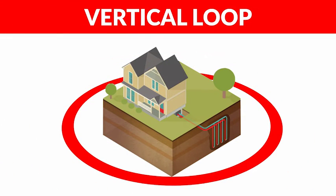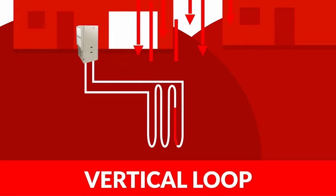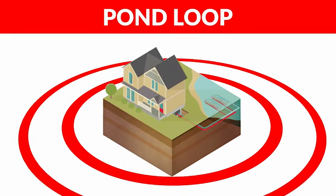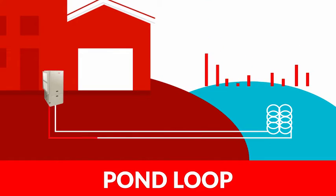More commonly, horizontal loops are installed by digging several trenches. On smaller lots, your Bryant geothermal dealer may recommend a vertical loop system — to install, several boreholes are drilled to a specific depth depending upon local conditions and design. The third type of loop system is a pond loop; a pond is an excellent source of latent energy even when covered in ice.